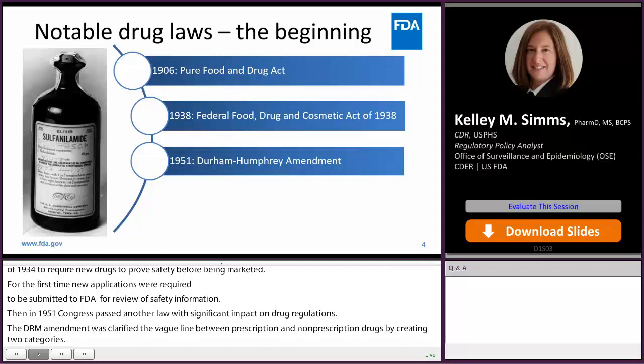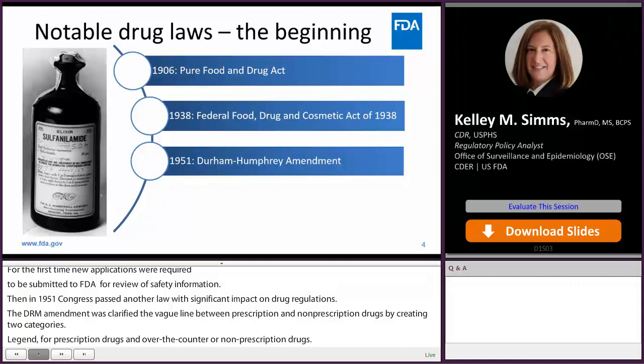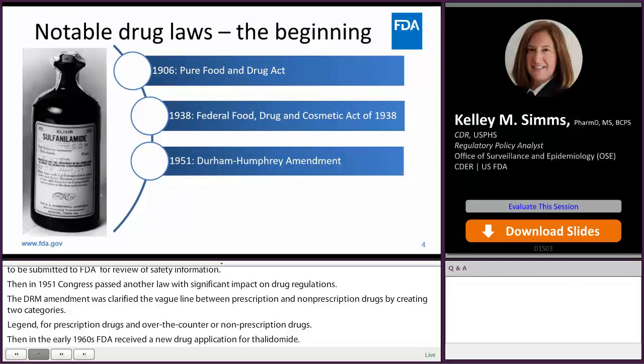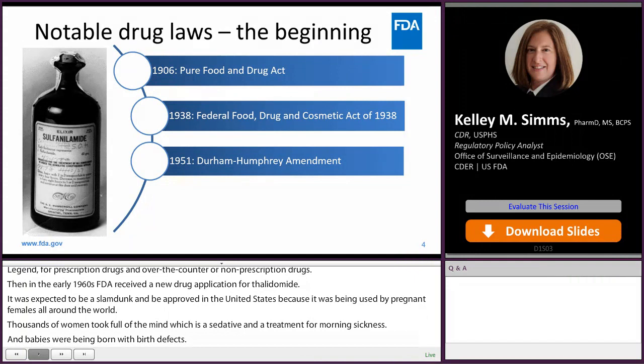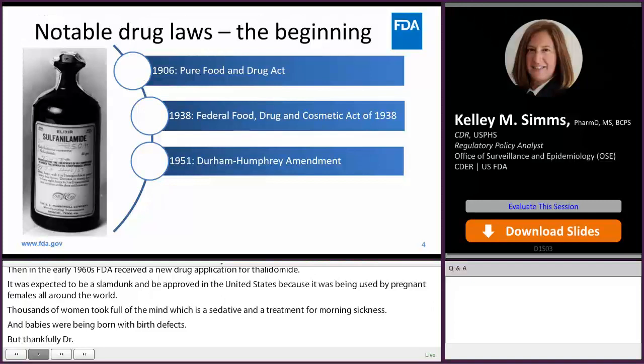Then in the early 1960s, FDA received a new drug application for thalidomide. It was expected to be approved in the United States because it was being used by pregnant females all around the world. Thousands of women took thalidomide, which was a sedative and a treatment for morning sickness, and babies were being born with birth defects. But thankfully, Dr. Francis Kelsey, a medical officer at the time, took notice and despite pressure from the drug company, FDA refused to approve thalidomide due to inadequate safety data.